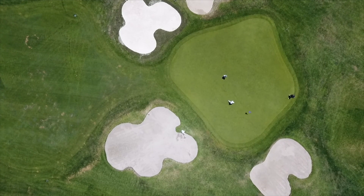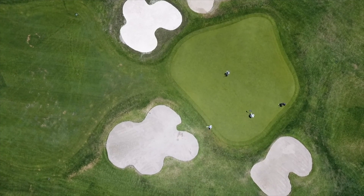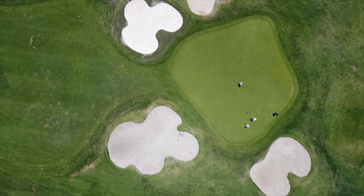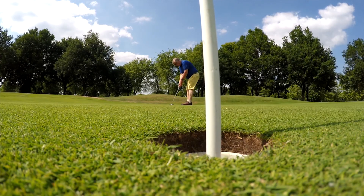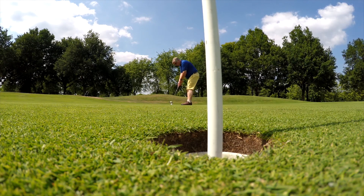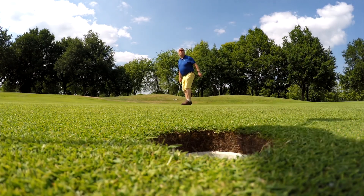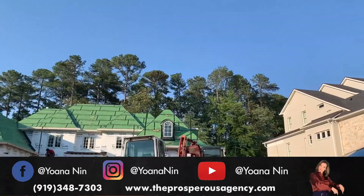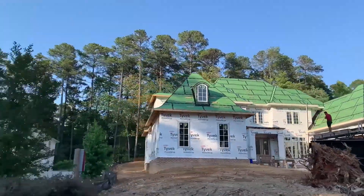McGregor also has an outstanding golf course. Because of its immaculate playing conditions, the 18-hole private golf course is consistently recognized as one of the best in the Southeast. Welcome to one of the most beautiful private golf courses in the South!